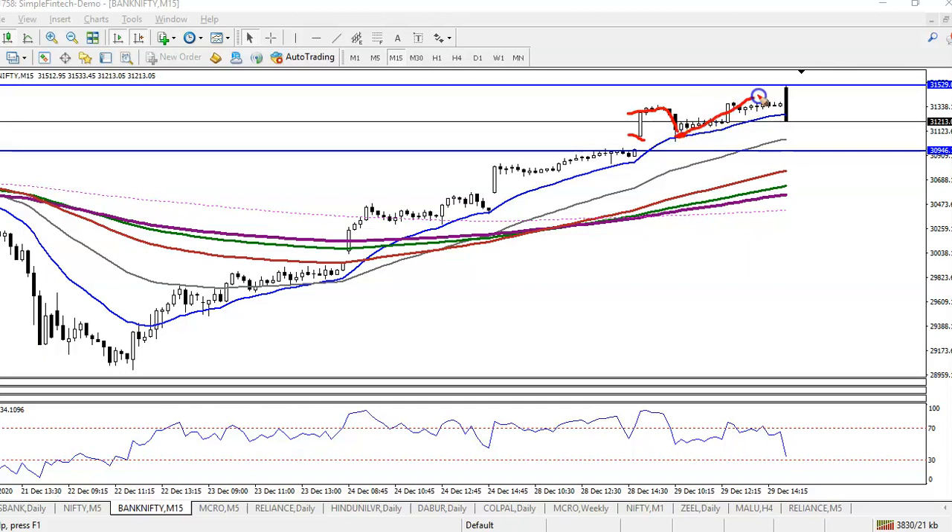Finally, here you can see this is the pullback, and the first resistance we have identified is 31,530. Let me show you why this is a resistance line.